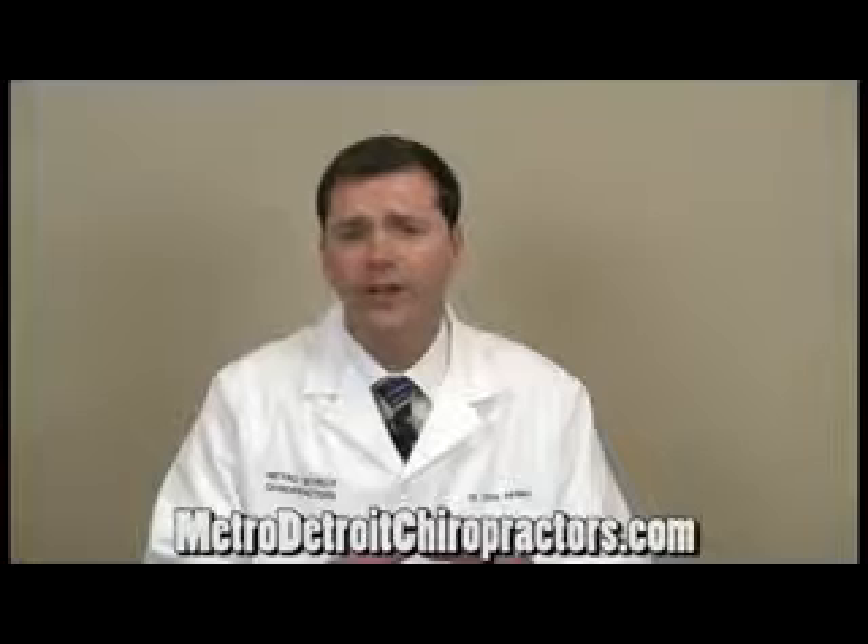The most common therapy that is the most effective that we've seen in the clinic is spinal decompression therapy. That's a traction that allows the spine to open up and take the pressure off the discs, allowing the disc to regain its normal shape and taking the pressure off the sciatic nerve by bringing the disc back into its normal position.